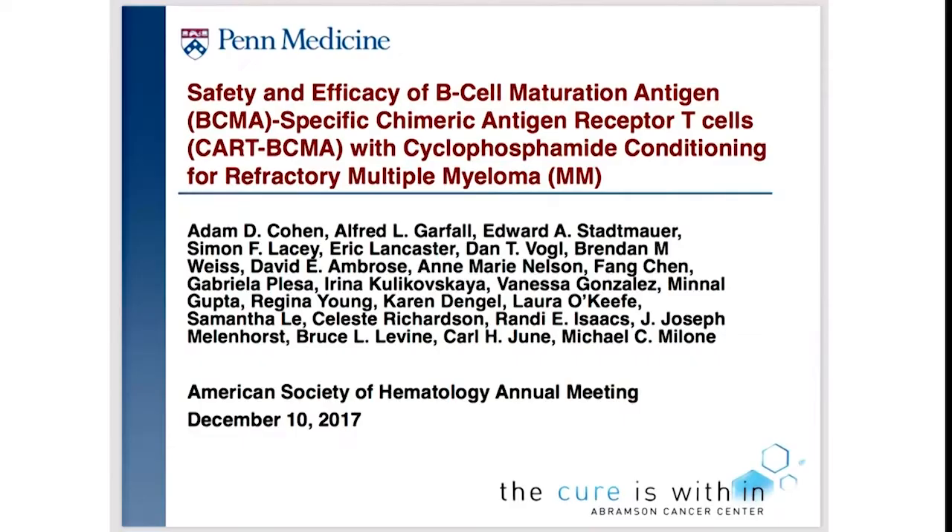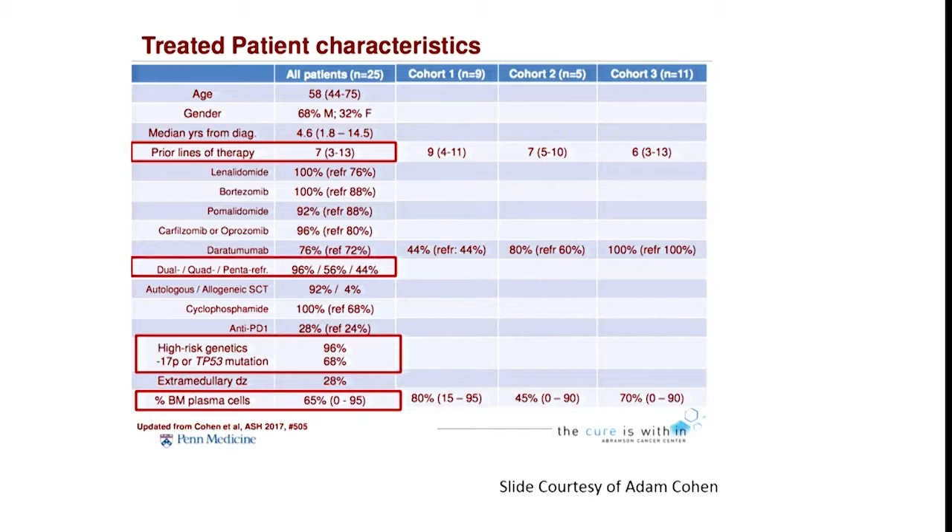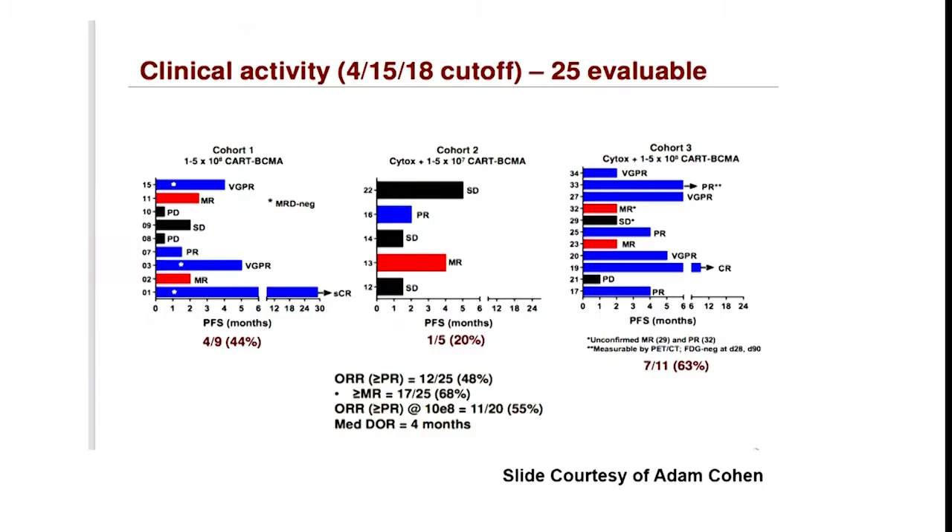The Penn group's CAR T cell trial — presented at last year's ASCO by Adam Cohen — had the first cohort with no lymphodepletion, and subsequent cohorts received only Cytoxan for lymphodepletion. Patients had seven prior lines of therapy, most had high-risk disease by cytogenetics. They reported an overall response rate of 48%, with duration of response of four months at the time of presentation.